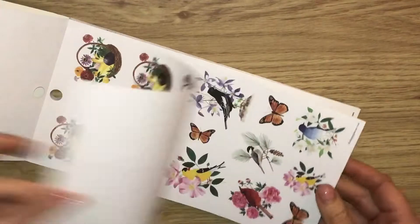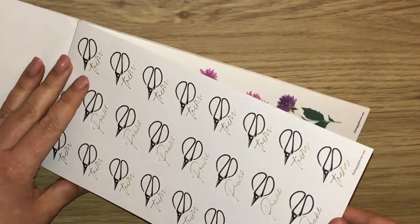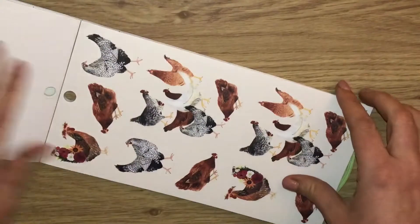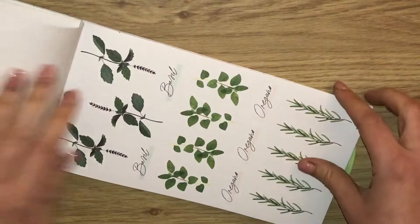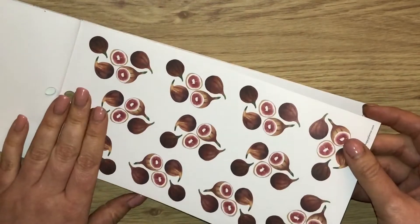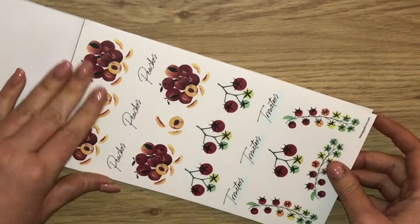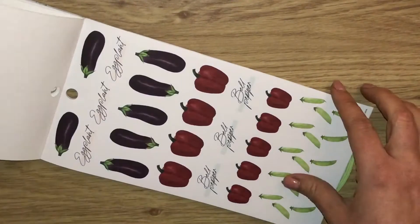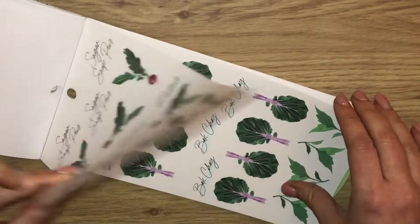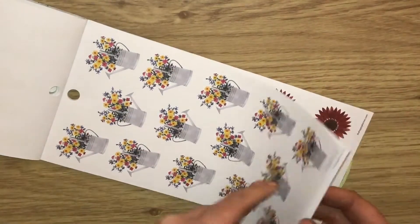There are flowers in baskets, butterflies and birds — it's just a really pretty sticker book. We've got some scissors that say 'prune', more flowers, daffodils, chickens and hens, herbs, lemons and limes, oranges, lettuces and onions, peaches, tomatoes, squash, string beans, eggplant or aubergine, bell peppers, radishes, and garlic. It's just like a really fun book with some more foil too.